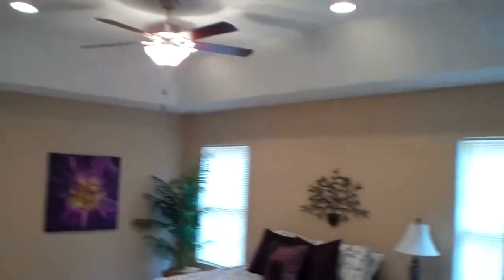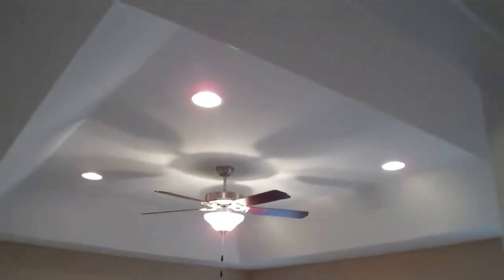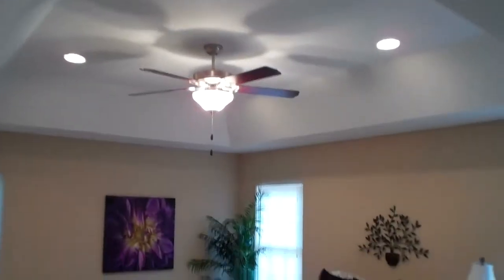Let's go upstairs where I can't wait to show you the master suite of all master suites, especially for brand new construction at this price point. The master is just to the right at the landing at the top of the stairs. There's wiring for your TV and stereo in the master bedroom as well as the living room. Notice the can lights, the tray ceiling, and ceiling fans in every bedroom.